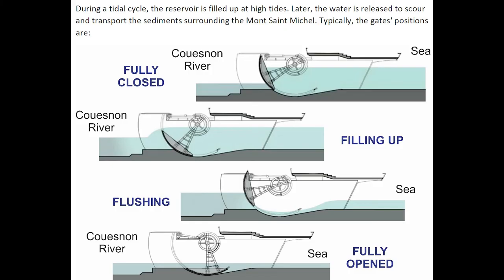During a tidal cycle, the reservoir is filled up at high tides. Later, the water is released to scour and transport the sediments surrounding the Mont Saint-Michel. Typically, the gate positions follow the following sequence.